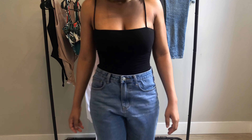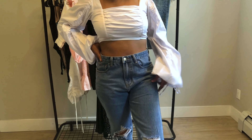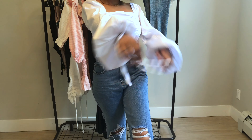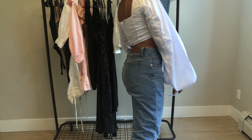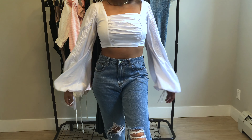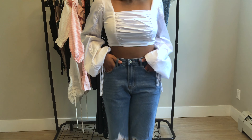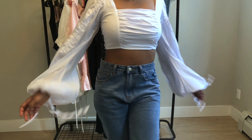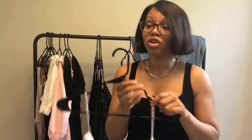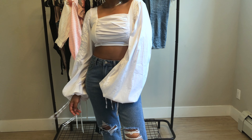This top I got from Missguided — I just got it because I thought it was cute. I really like the puffy sleeves. It's a crop top, also great for summer. You can pair it with some jeans or nice fitted pants. It's a very dressy top, so I wouldn't necessarily want to dress it down, but if you do, you can wear sneakers with high-waisted light-colored jeans.